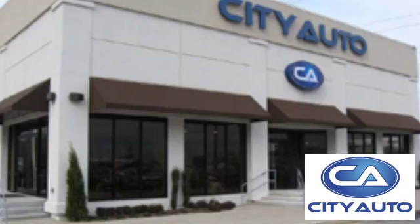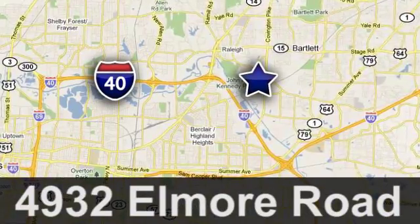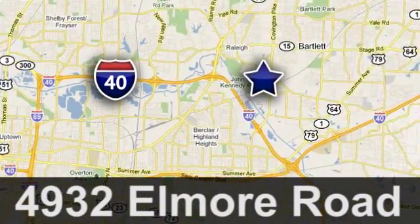Quality, value and selection. City Auto. Shop where the dealers shop. City Auto — just minutes from anywhere in the Memphis metro area. Off I-40 West, off exit 10.